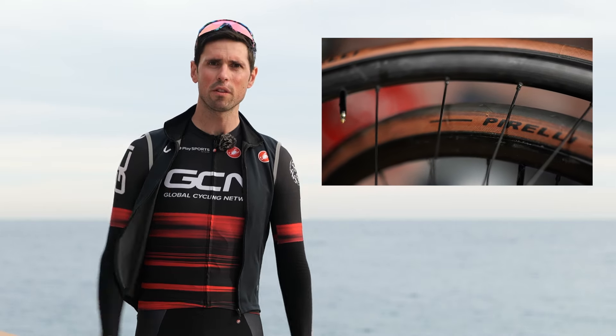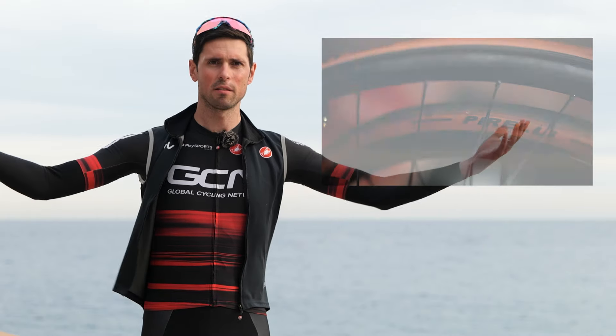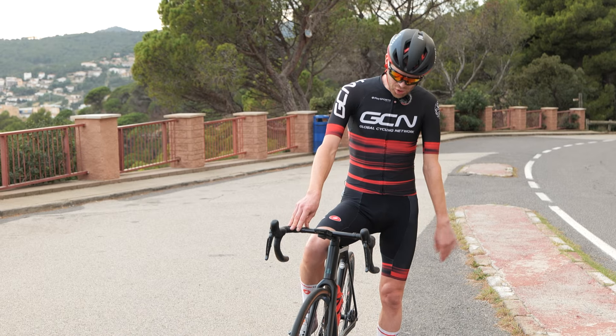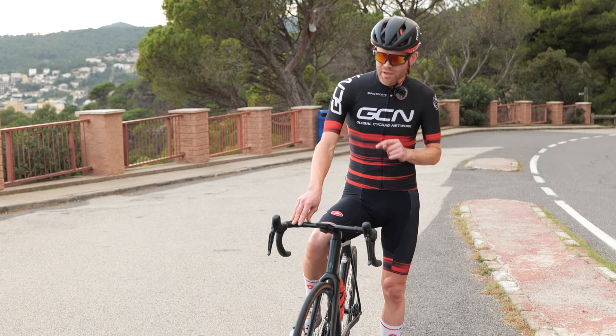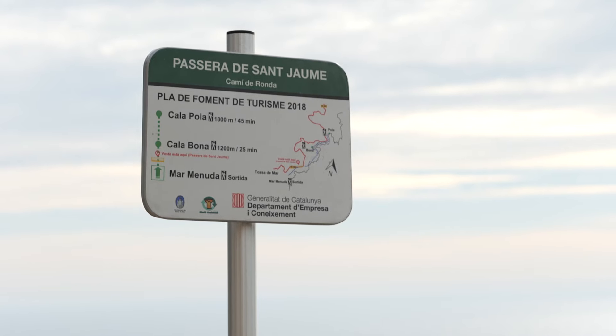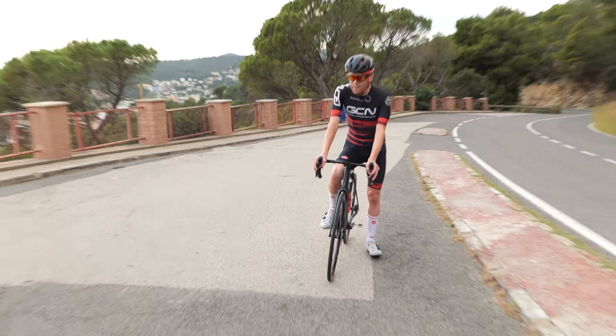First up — the cheap wheel and the expensive tire. Let's do this. Over to you, Ollie. I'm here with the entry-level wheels and the premium tires, going to do run one. Alex isn't here, so I'll just beat myself in.